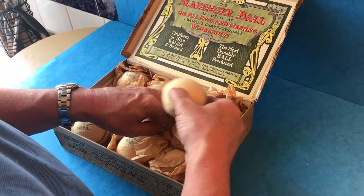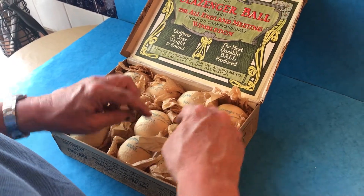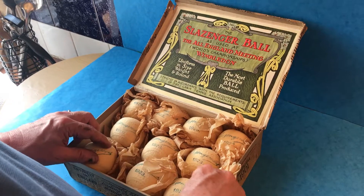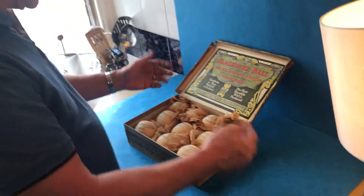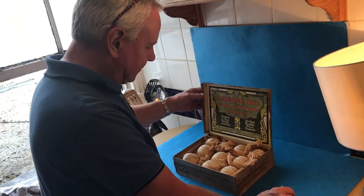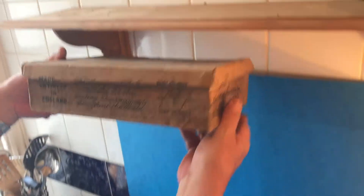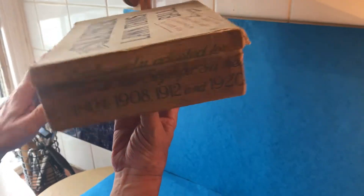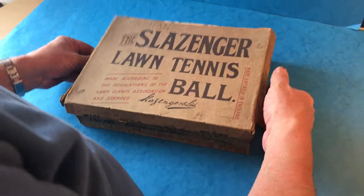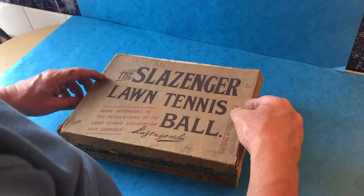Each one has never been out of the wrap — we take them out just to display the Schlesinger marking and the 1923 date. All are in super condition and housed in a wonderful, almost arts and crafts, art nouveau-style design box. A really unusual collection; you don't normally see them in boxes this large. They normally come in smaller numbers — fours or sixes — you don't often see tens.